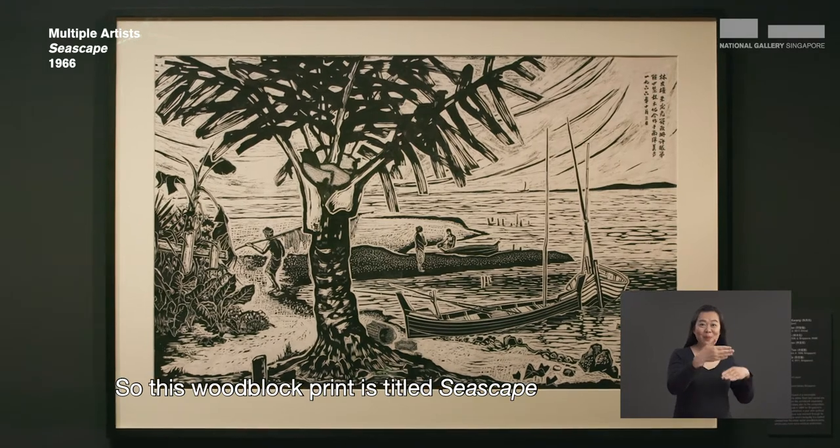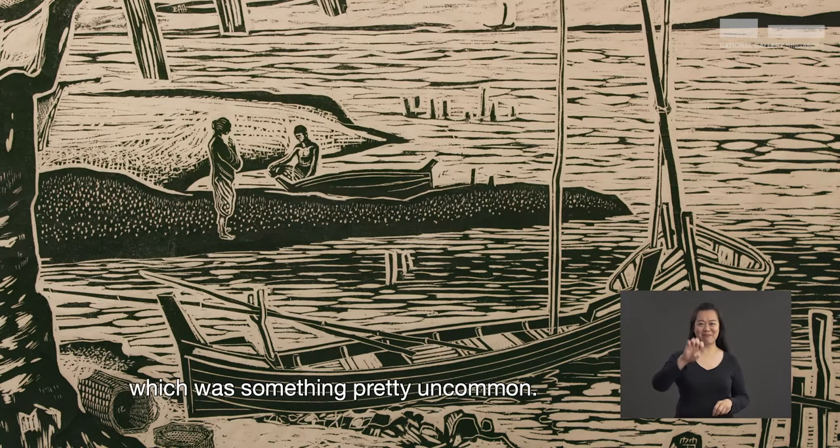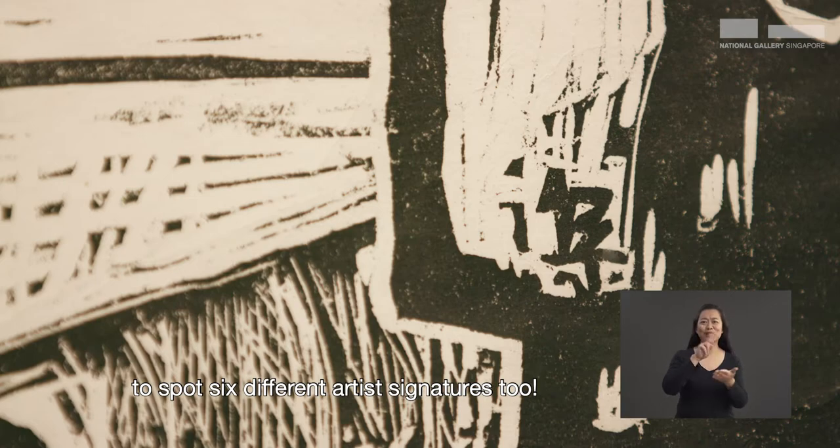This woodblock print is titled Seascape and it was done by six artists, which is something pretty uncommon. If you take a closer look, you'll be able to spot six different artist signatures too.